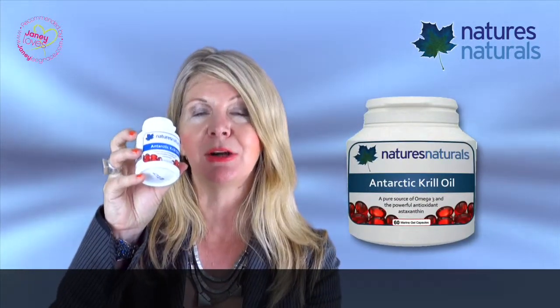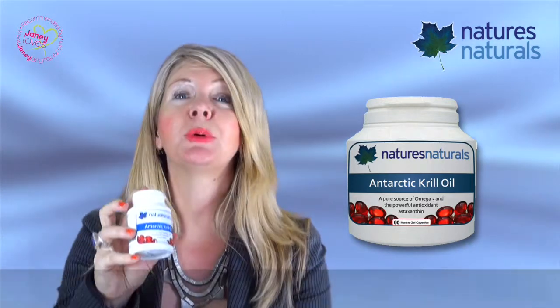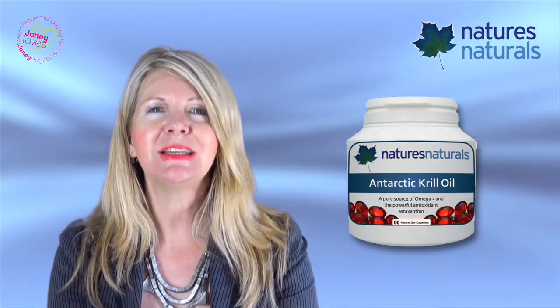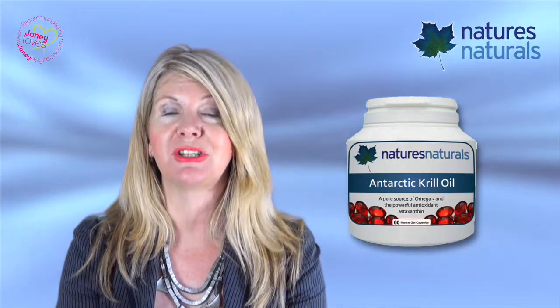Antarctic krill oil is a pure source of omega-3 oil, phospholipids, and one of nature's most powerful and potent antioxidants, astaxanthin. This is what sets it apart from traditional fish oils.